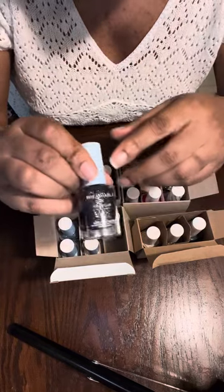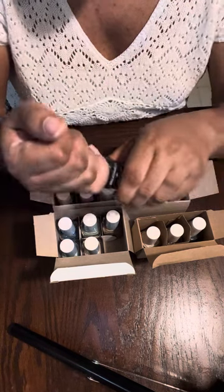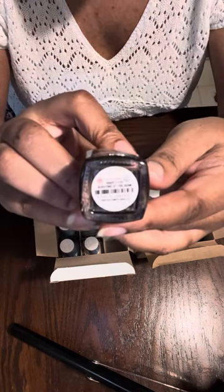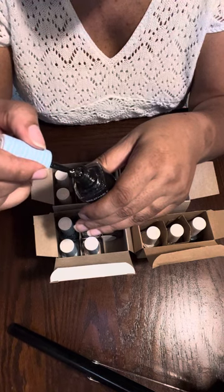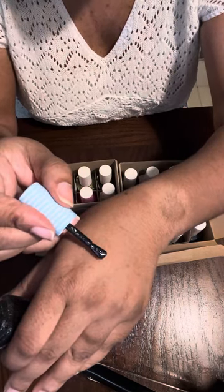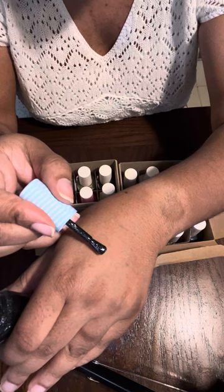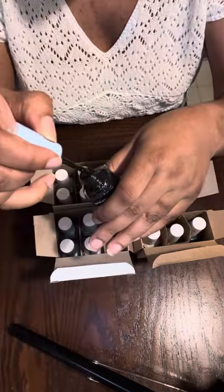Now we're into the breathable line. This one is called 'Bursting at the Seam' — it looks like a black polish with silver glitter in it. This is what I think of for New Year's Eve. It's pretty!